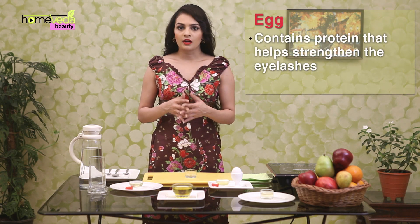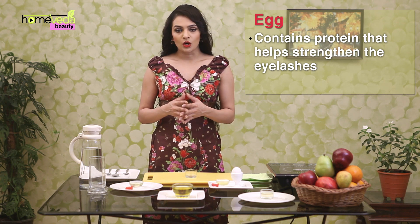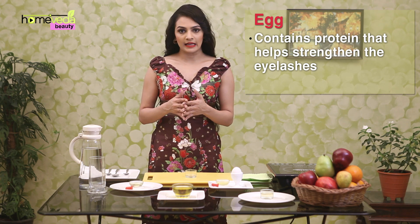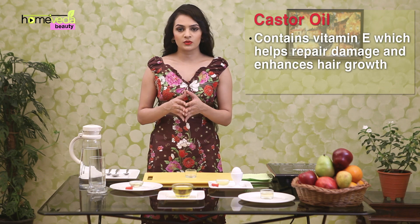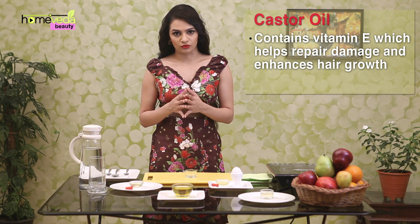This remedy is an egg and castor oil eyelash mask. Thin or falling eyelashes require protein to strengthen them, which comes from the rich contents of the egg, while castor oil contains vitamin E which repairs damage and enhances hair growth.